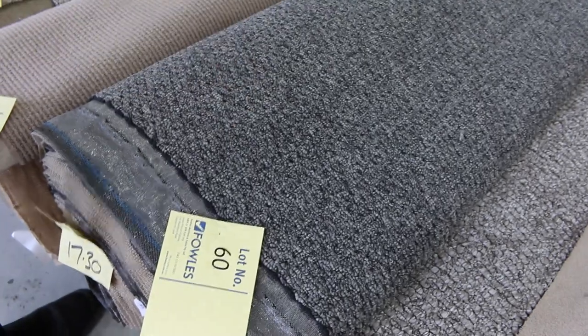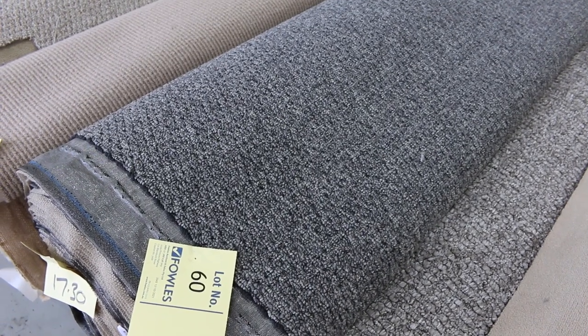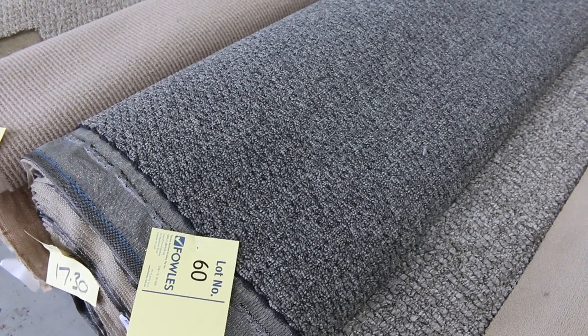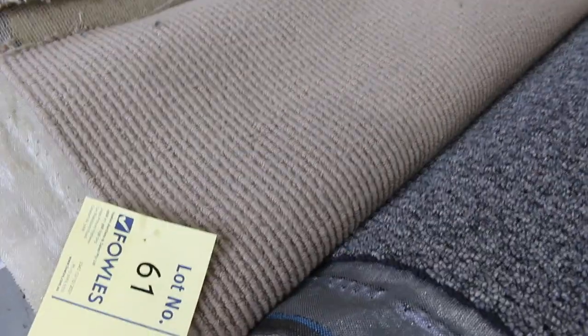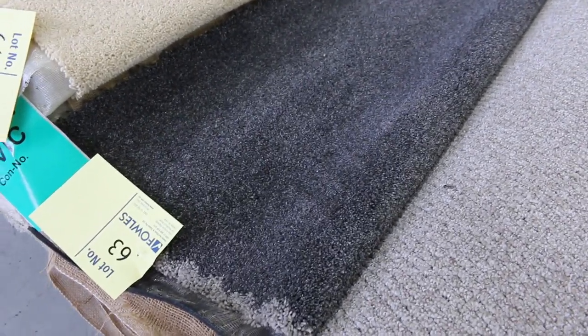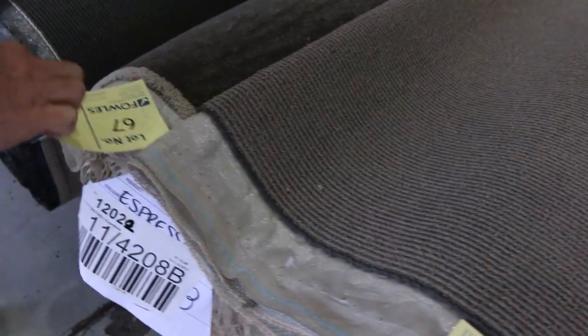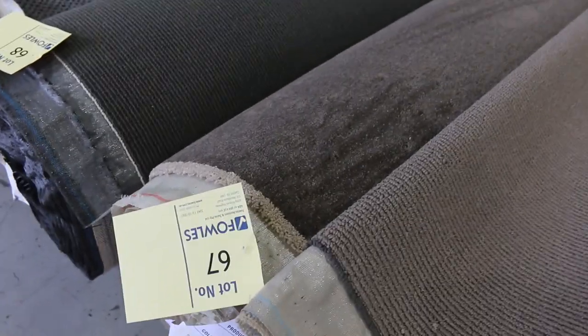Lot number 60 is a nice decent-sized roll — 17.3 metres — it is a polypropylene loop pile in a good serviceable colour, and that will sell for $30 to $35. Lot 61 is a wool carpet if you want 100% wool. Moving through to lot 63 — that's a nice looking carpet. This is a solution dyed nylon carpet called Venetian 60oz, 5.5 metres in that roll. That carpet would normally retail around $190 a metre; I'd be thinking somewhere between $30 and $40. Lot number 67 is 13.3 metres — so all various roll sizes there to get through.